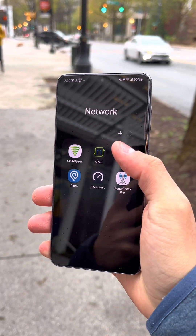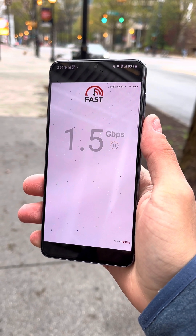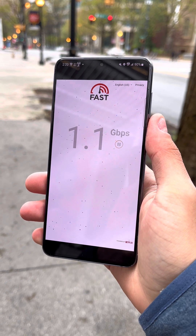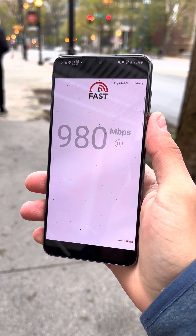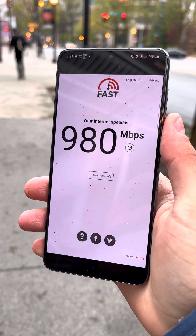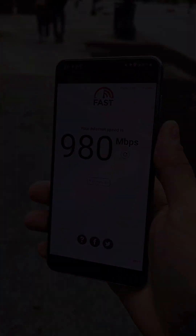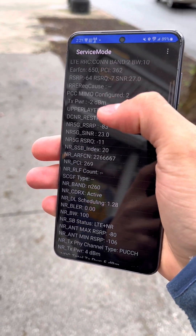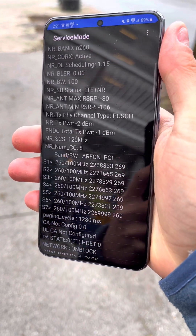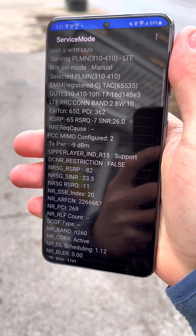Now let's switch out to fast.com. There's your streaming speed. Let's check the bands to wrap up — we're running Band 2 at 10 megahertz and n260 at 100 megahertz, which is 800 megahertz of n260 — so 810 megahertz of spectrum total.